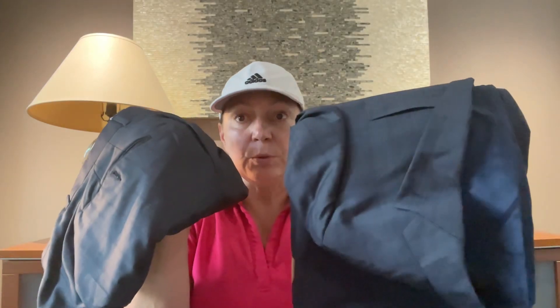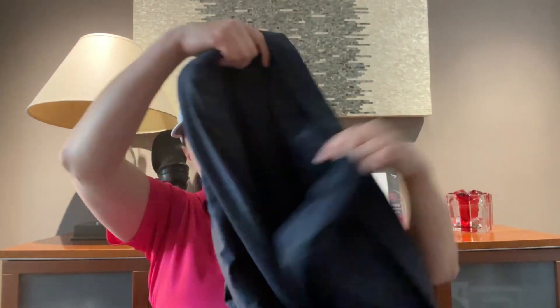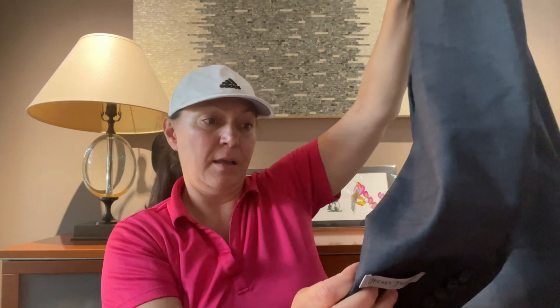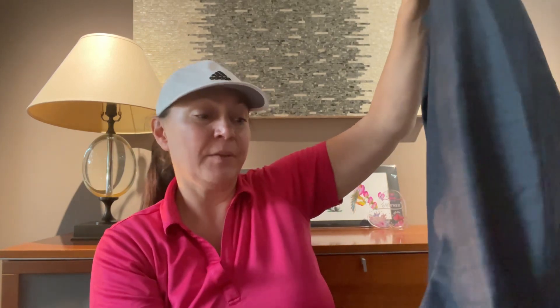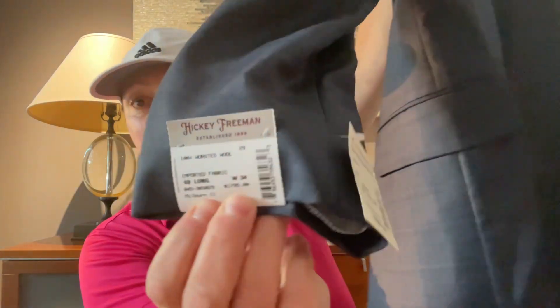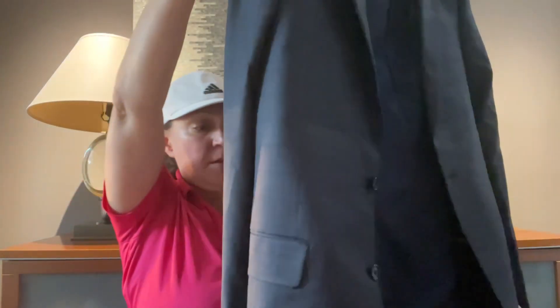The last item in the box is actually a big surprise because it's two items — it's a suit, and this suit is actually brand new with tags. This is an $1,800 suit! The brand is Hickey Freeman — I've never heard of it before, but the material is gorgeous.